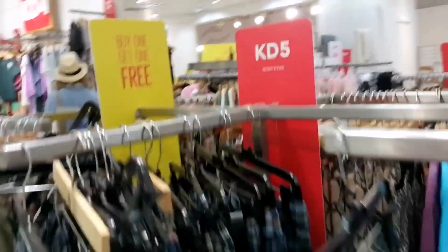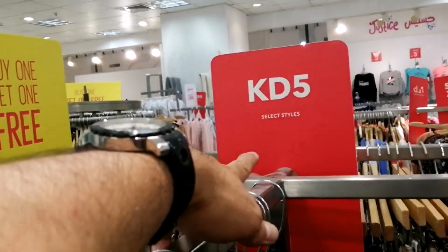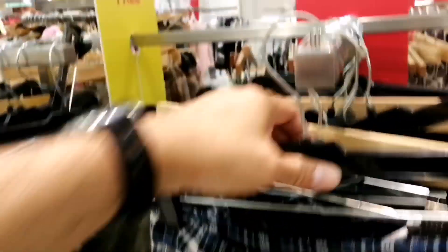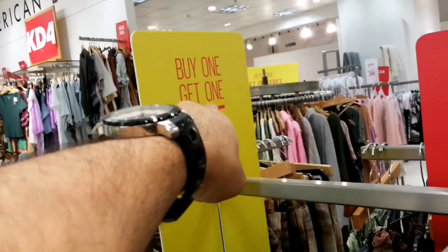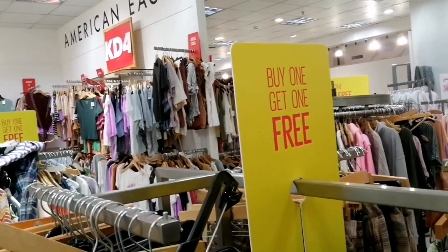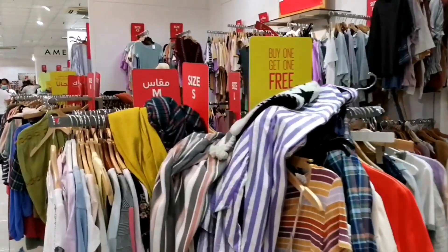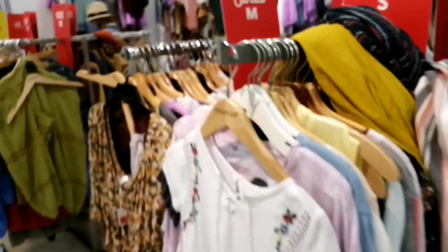Mga kabose, meron dito — 5KD pambaba. Ito yung mga style parang pang-pajama, 5KD sya. At kagandahan pa nun, buy one get one free! Tapos ganyan din yung mga damit-damit na ito, mga pambaba ito.